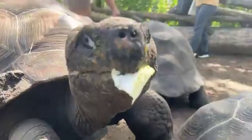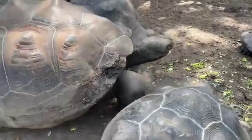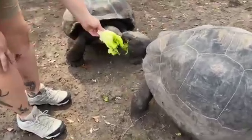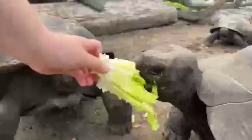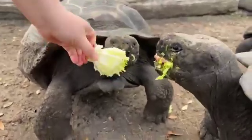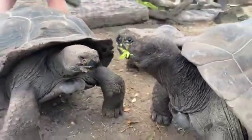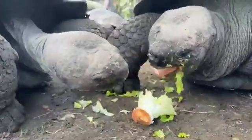With Galapagos Islands tortoises, these guys are not actually from the islands. They're captive bred and raised in the United States through different breeding programs. It is not lawful or legal to bring animals from the islands anymore, so these guys are all born and raised through breeding.